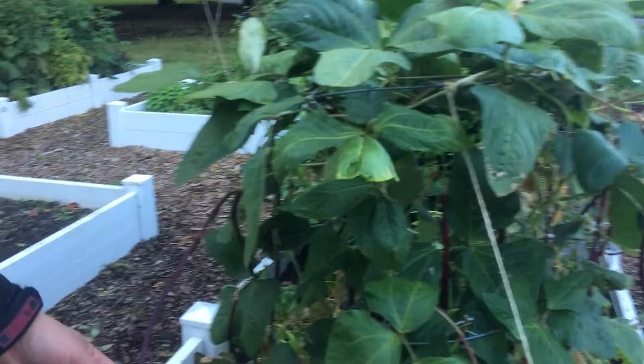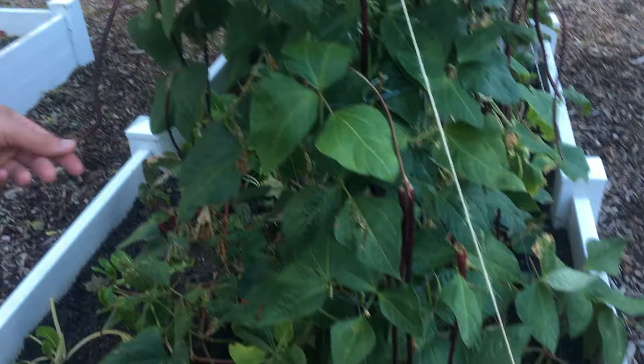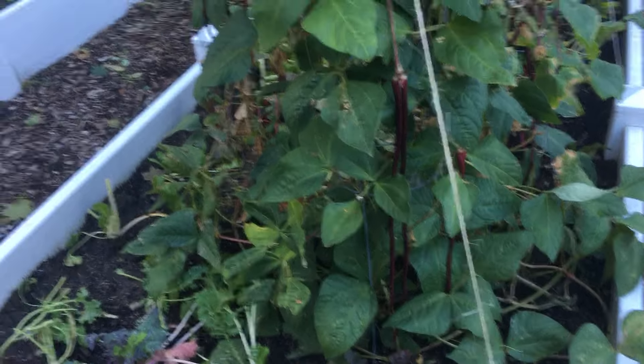We have not had to water here at our community garden plot. Our beans are still going strong, quite strong. These red noodle beans — this is the real surprise great pick of the season.